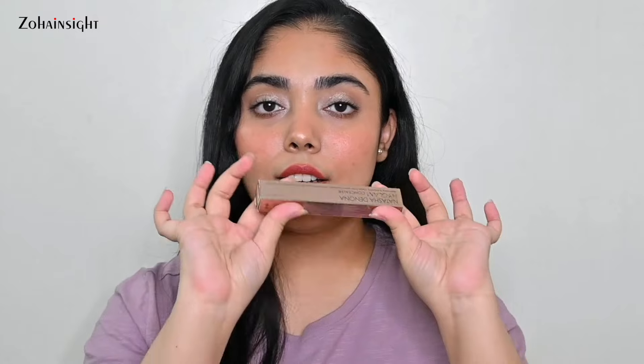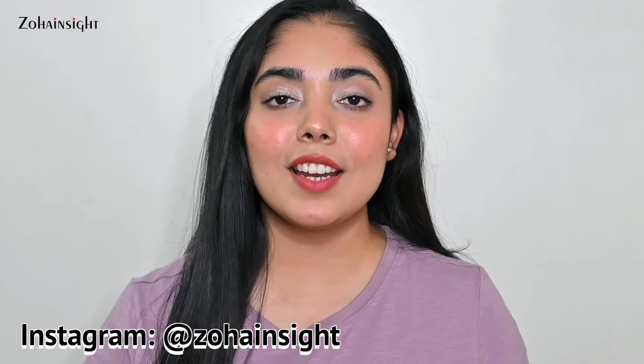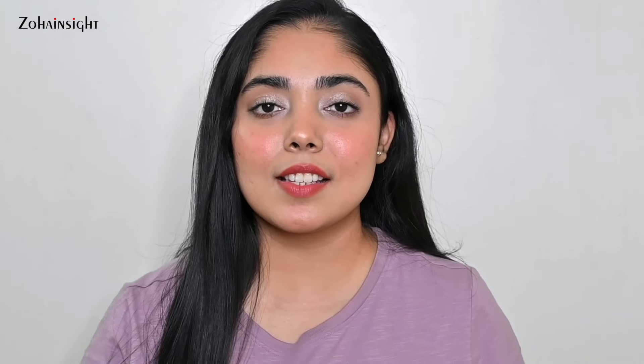Purchase links of all the products will be mentioned in the description box. I hope you enjoyed watching this video — do let me know your thoughts in the comments. If you enjoyed it, don't forget to like, share, comment, and subscribe for more such videos. I'll be sharing some really cool content pieces after this video, so stay tuned. Do subscribe and press the bell icon to get notified. I'll see you soon in my next one — till then take care, bye!